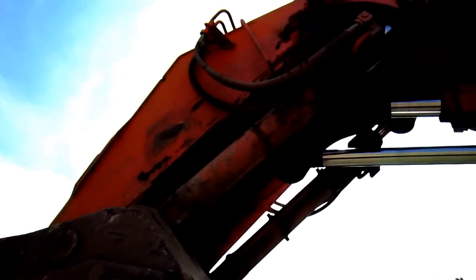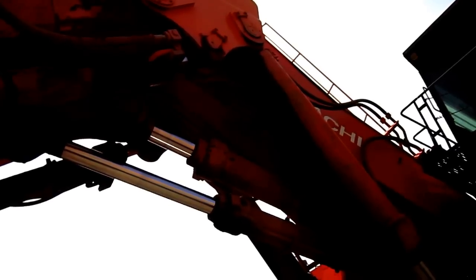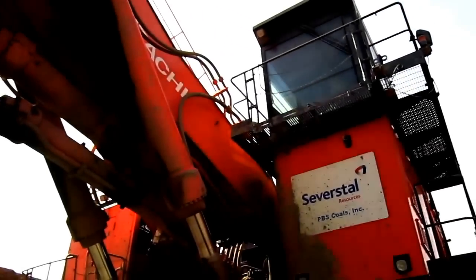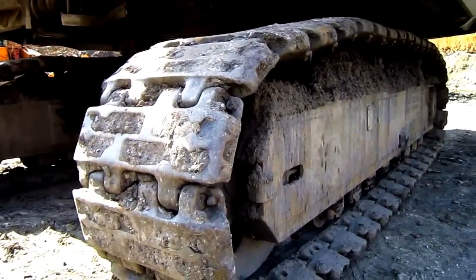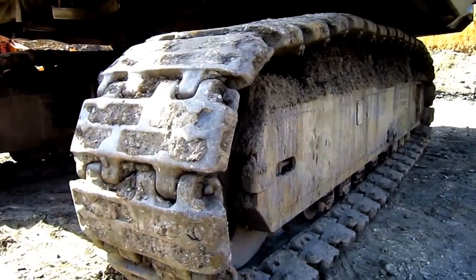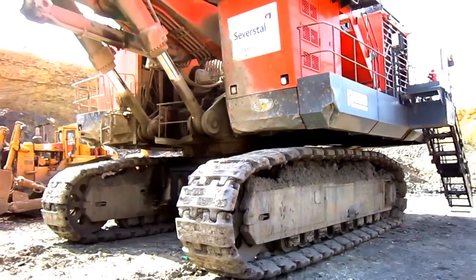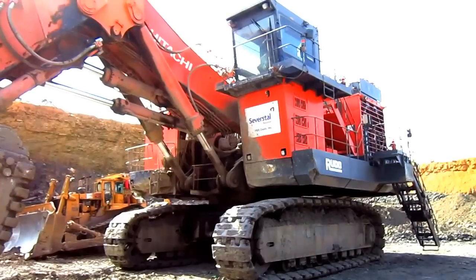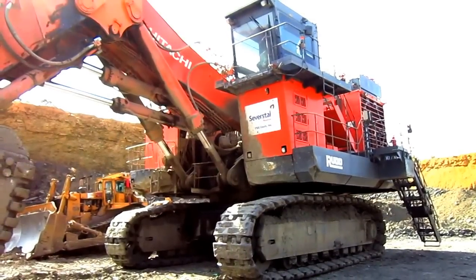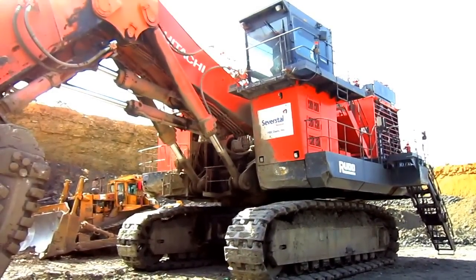On the back of the stick, you can see the two bucket cylinders to curl the bucket in and out. And up top, under the boom, you can see the two stick cylinders to push the stick in and out. The EX3600 comes standard with 50-inch crawler shoes. This machine measures 25 feet 8 inches tall from the ground to the top of the operator's cab, and 30 feet 10 inches wide.